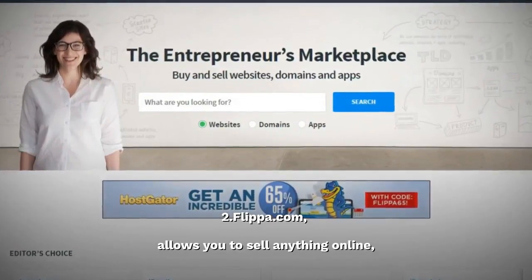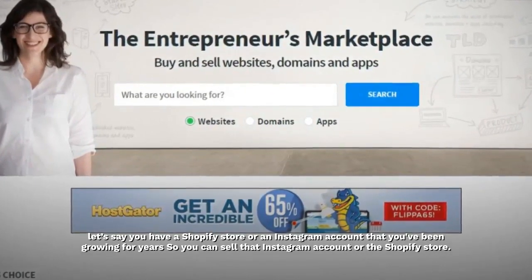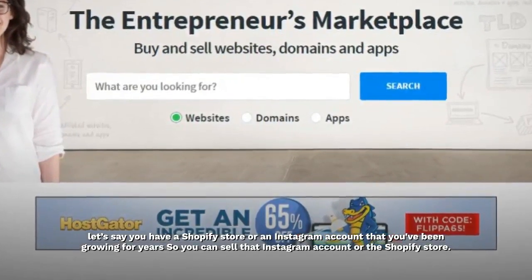Flippa.com allows you to sell anything online. Let's say you have a Shopify store or an Instagram account that you've been growing for years — you can sell that Instagram account or the Shopify store.